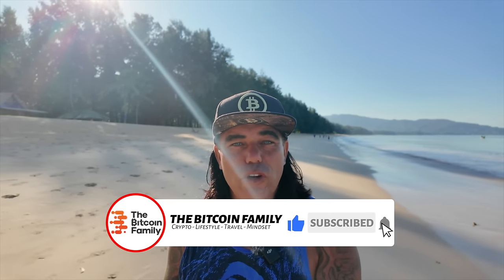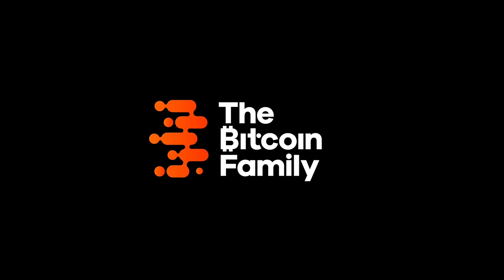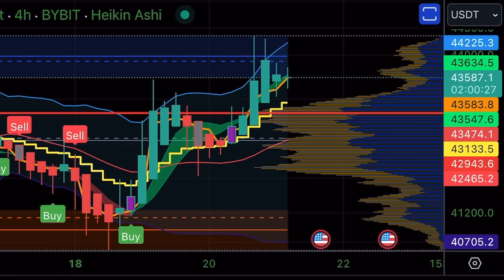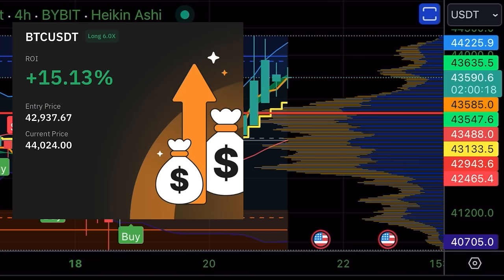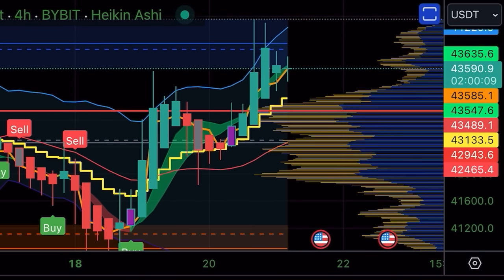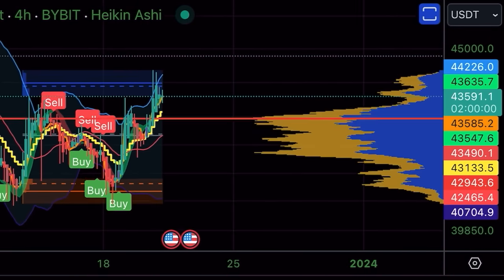Let's quickly jump into the first part of the video — the charts. The first chart today is that beautiful four-hour chart. Look how beautiful that buy signal led into a massive long all the way up to the 44k level. I told you about four days ago: if you step into this long, the target is 44k. And where did we go? Exactly there — even higher, 44,226 US dollars at the top of the wick, currently around 43,590.